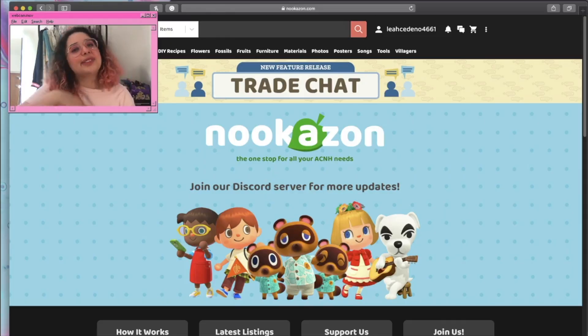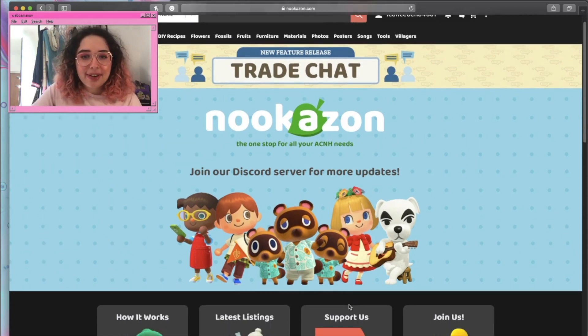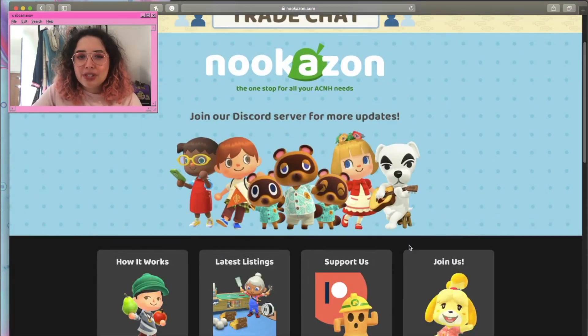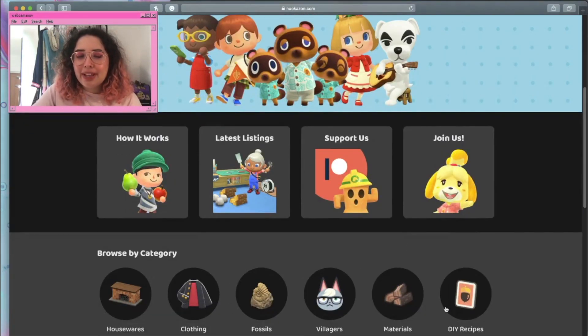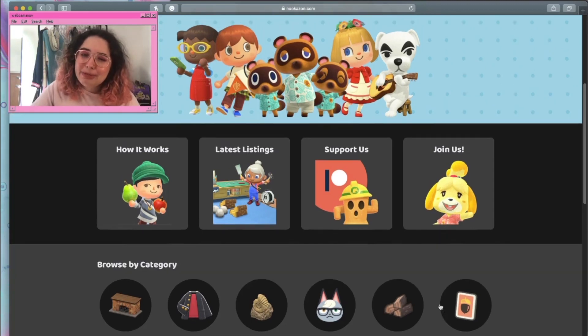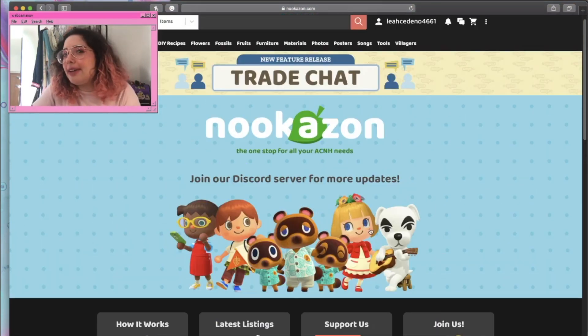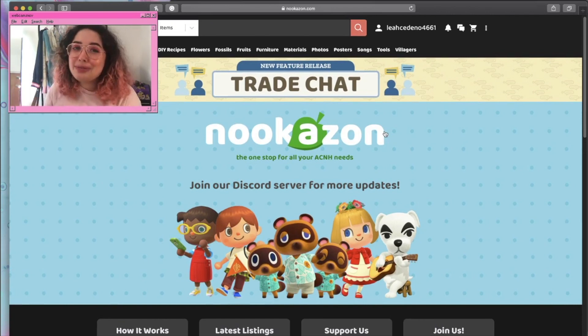Now let's go over how to actually use the website. I'm on Nookazon right now — this is what the site looks like at nookazon.com. You can scroll down, they have a brief description of how it works, latest listings, and so on. You can browse by category, but I don't find that to be super helpful because it's not like Amazon where it shows popular items — it's kind of just by category.